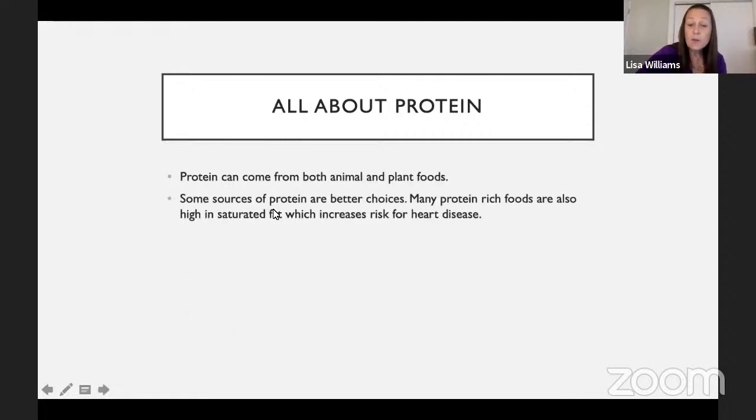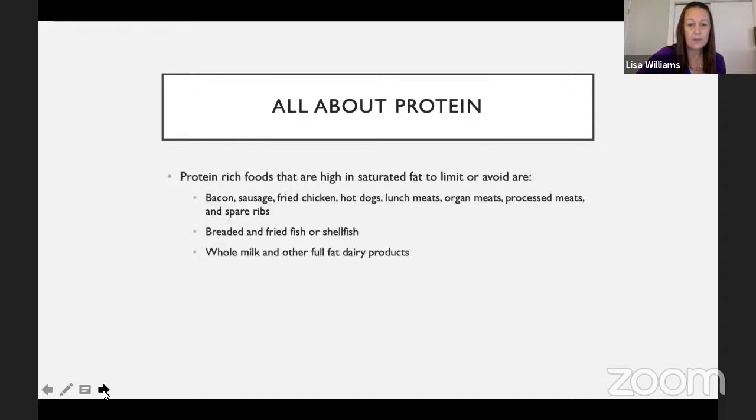Protein can come from both animal and plant foods, and some sources are better choices than others. Many protein-rich foods are also high in saturated fat, which increases risk for heart disease. Foods high in saturated fat that we encourage patients to limit or avoid include bacon, sausage, fried chicken, hot dogs, lunch meats, organ meats, processed foods, spare ribs, breaded and fried fish or shellfish, and whole milk or other full-fat dairy products.